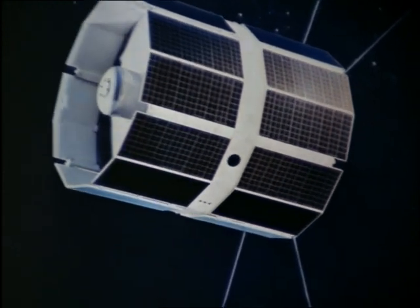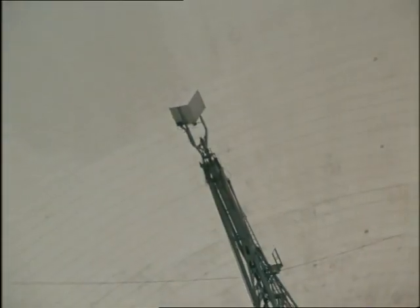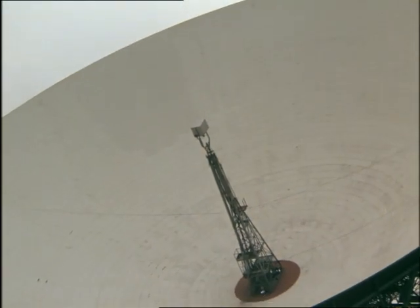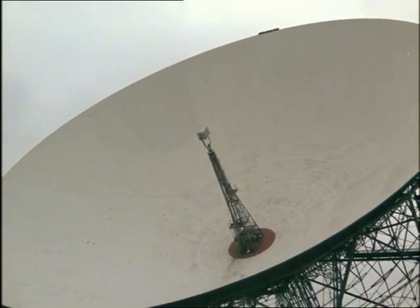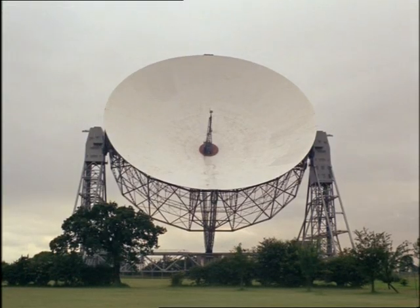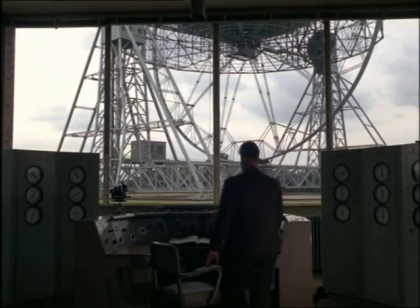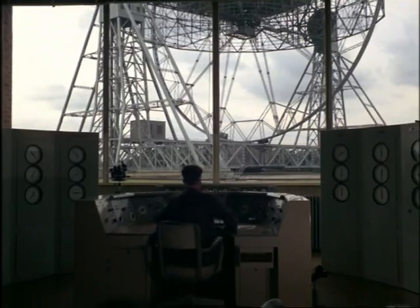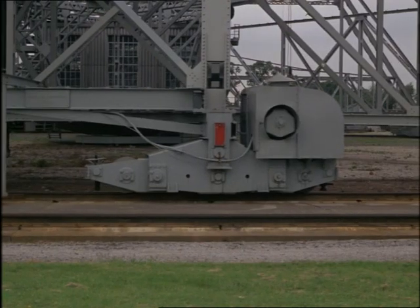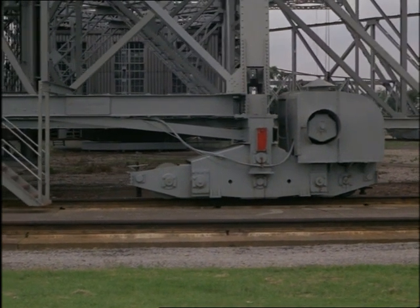At last, Britain is stepping out into space. For ten years, her scientists have listened enviously to the signals from Russian and American spacecraft — signals that supply new knowledge for their own scientists, while the rest of the world has stayed firmly rooted to the ground. Britain's giant radio telescope at Jodrell Bank was completed just in time to hear the first ever satellite, Sputnik, launched by the Russians in October 1957. Now, Jodrell Bank can tune into its own experiment as UK-3 circles the Earth.